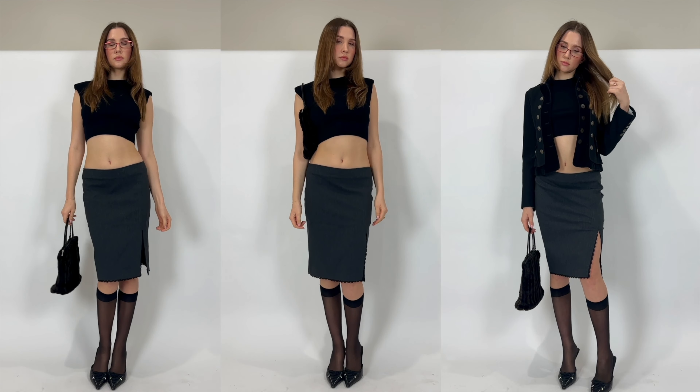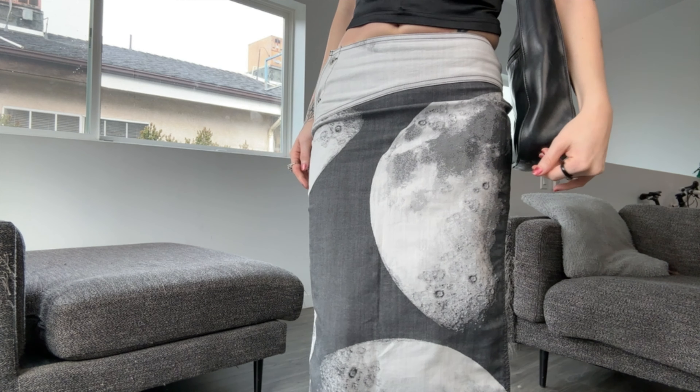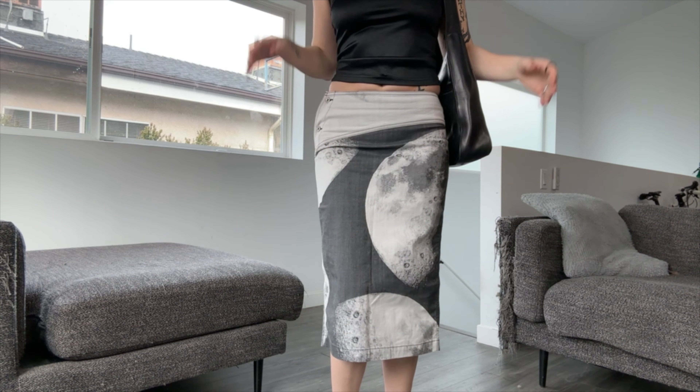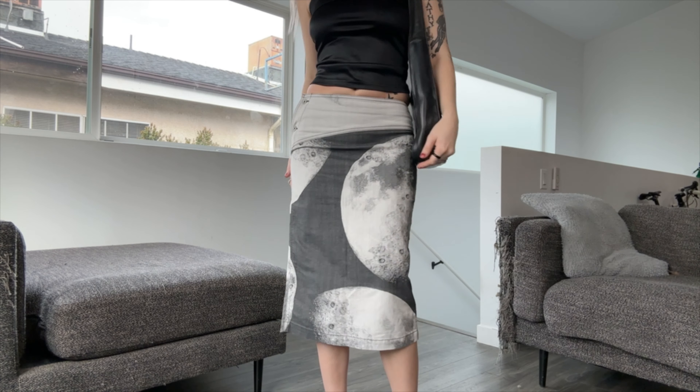For most corpcore outfits I would style them with a pointy toe mule or a sleek Italian leather pointy toe boot. Cap high and kitten heels are the trendiest boot lengths and heel sizes.